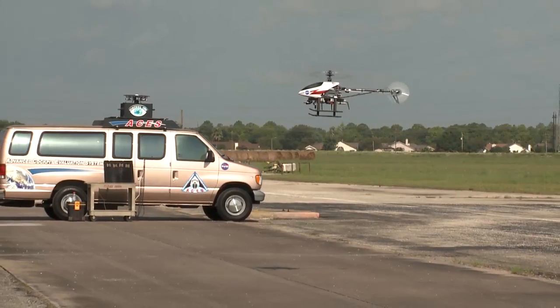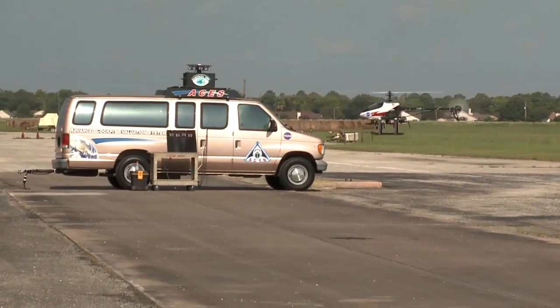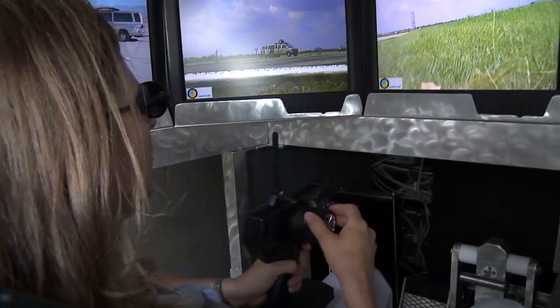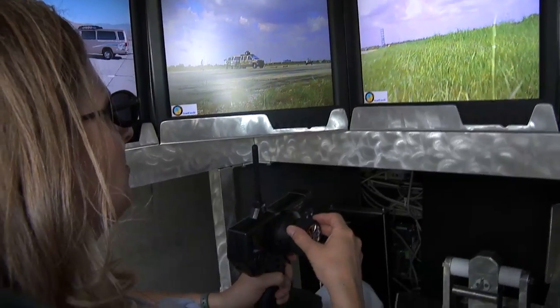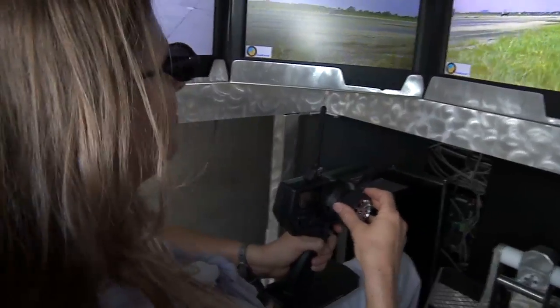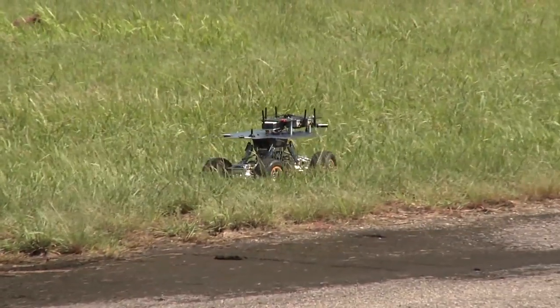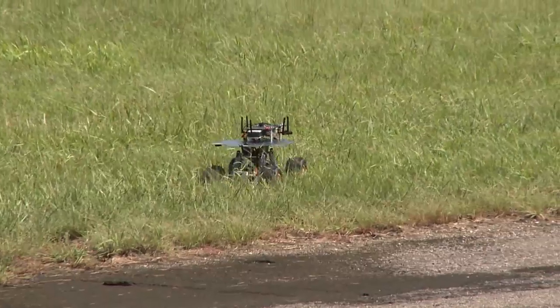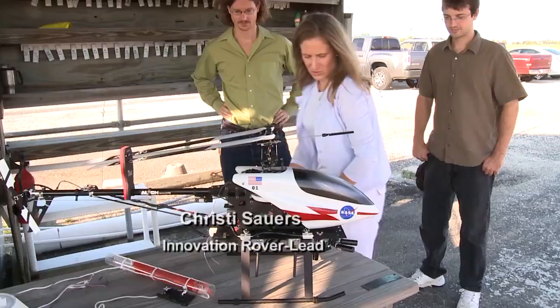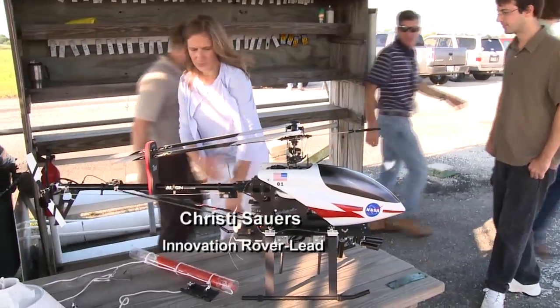I work in the cockpit group in Orion in the vehicle integrations office and we do a lot of design on the displays and controls of the vehicle. We also had an asset called a remote cockpit van left over from the days of the X-38 — it had been mothballed. We thought about what we could do with it to help what we're doing in Orion or around the center, and wondered about downsizing and controlling our own platform. And so the idea of a small helicopter and a small rover was kind of born.